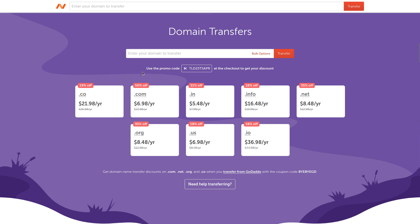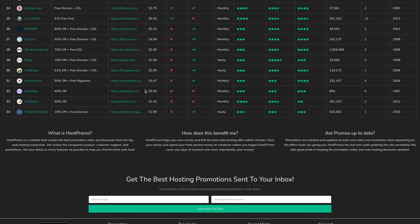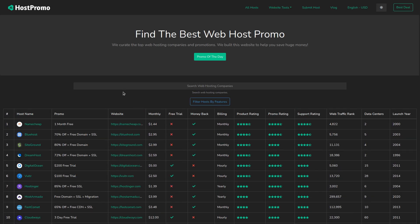So I will leave the link down below as well as the coupon codes you need to put in once you get to the checkout. And it's only $6.98 for an entire year of domain registration plus transferring for a .com. So this is an absolutely amazing deal. I highly, highly recommend you guys take advantage of it. And if you want to find a good hosting promotion, make sure to check out host.promo.